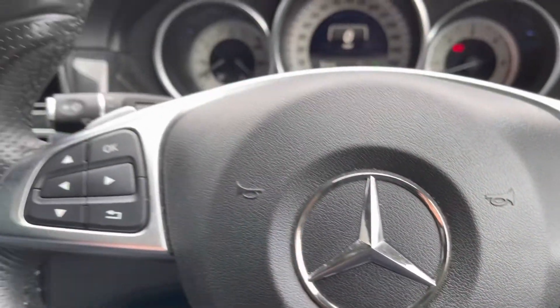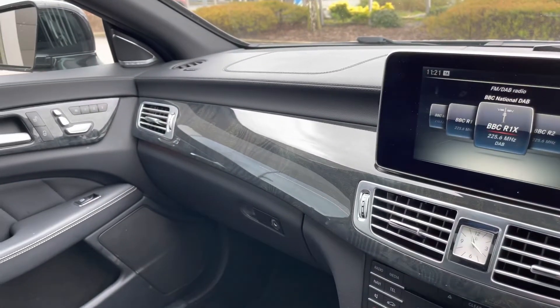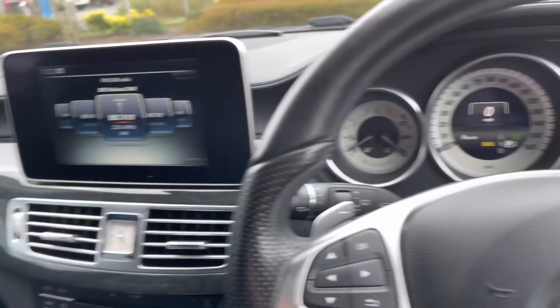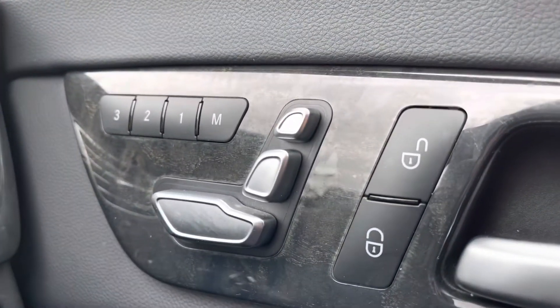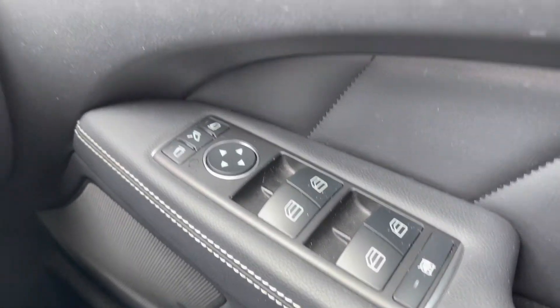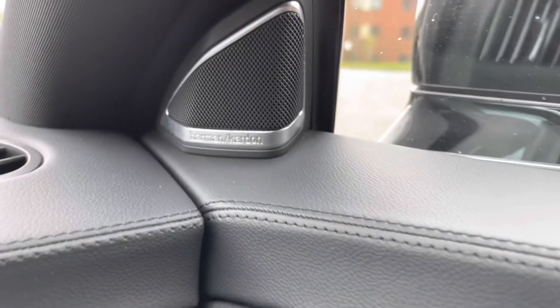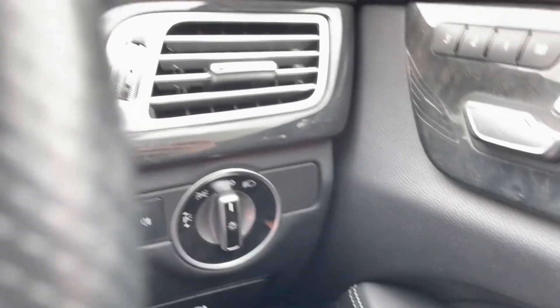Once behind the wheel of this Mercedes, this cabin will absolutely ooze style and comfort. Beautifully crafted wood inserts in the door and dashboard add to the overall luxurious feel, and the seats are electrically adjustable and even feature a three-way memory function. There are also heated power folding wing mirrors, as well as an upgraded Harman Kardon sound system offering crisp sound quality.